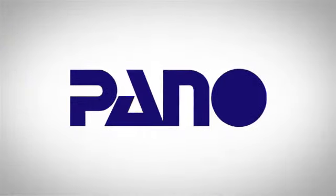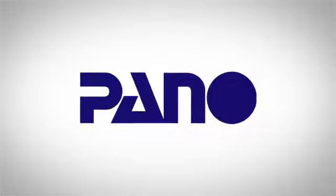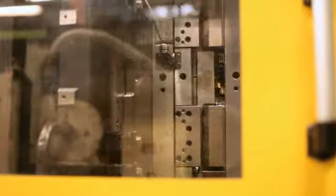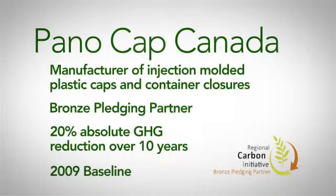Panel Cap is a manufacturer of injection molded closures — basically caps. For us, hydro is our biggest resource next to material and labor. So from a cost point of view, it was the place we thought we could have the quickest impact, the largest impact, and the most immediate impact.